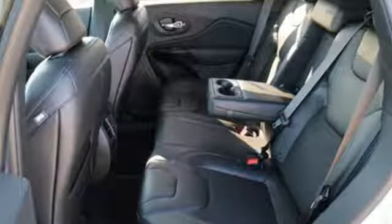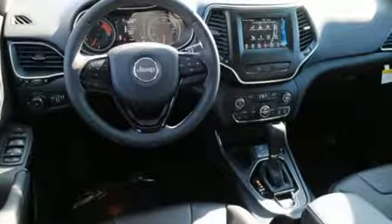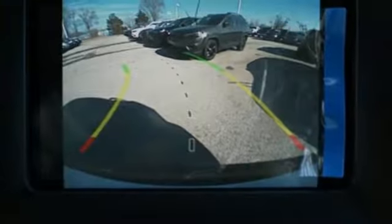The Jeep Cargo Management System makes the most out of your storage space. Uconnect touchscreen display and integrated voice command with Bluetooth brings sophistication no matter how rugged it gets.